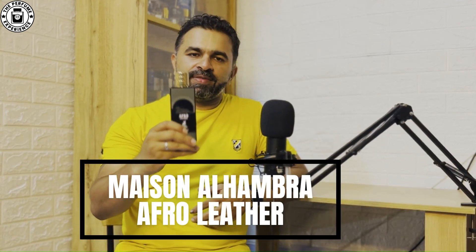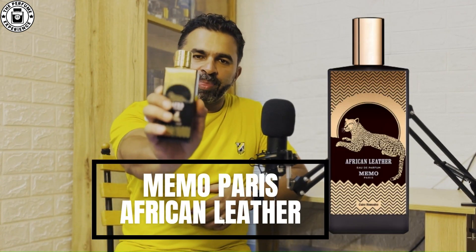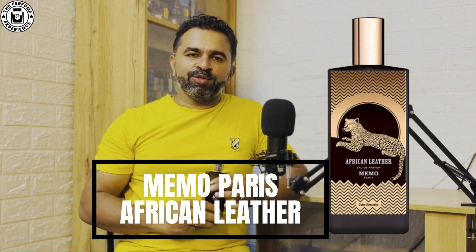Hi there, welcome to The Perfume Experience. My name is Rodney and today we are in for a review. We are going to review the Maison Alhambra Afro Leather — this is an alt or a clone of the popular Memo Paris African Leather. In this video we'll find out the notes of this fragrance, how they perform, the longevity, and what's the inspiration behind this beautiful blend from the house of Memo Paris. Let's get started.